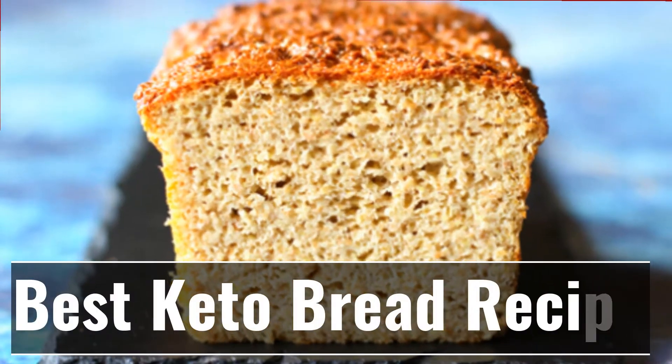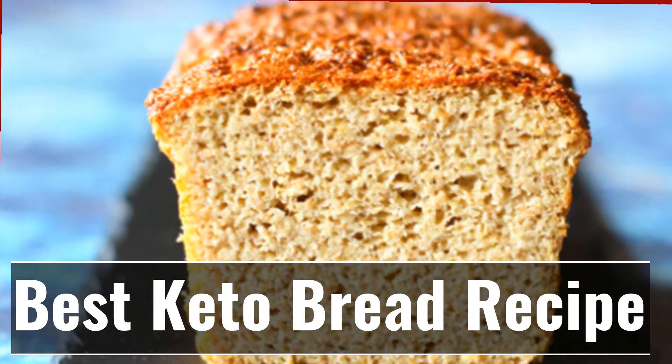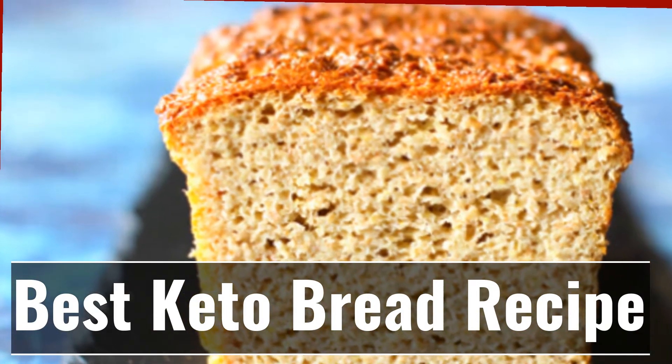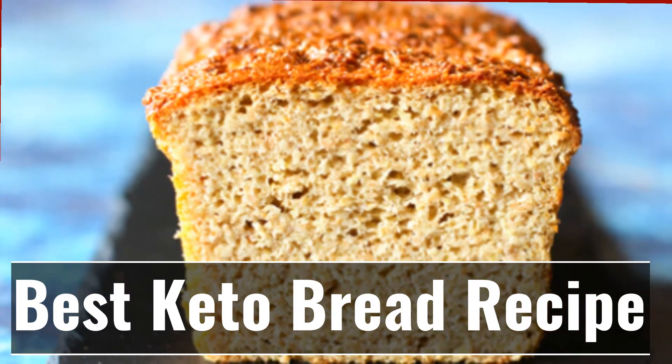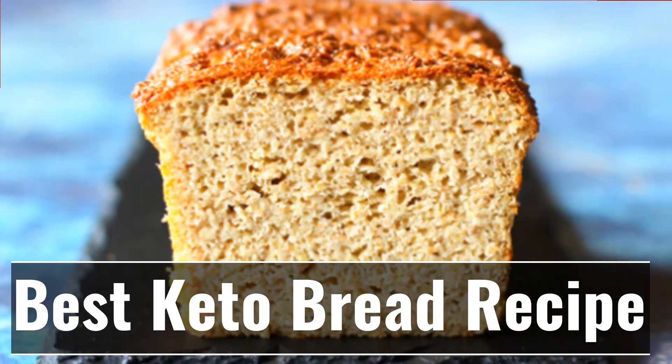One of the biggest obstacles to staying on a keto diet is maintaining the macronutrient ratio. It's extremely difficult to adapt to the low carb requirements because our bodies are so used to burning glucose for fuel. Over and above that, we're creatures of habit and we love our carbs — especially the bread in our burgers, sandwiches, etc.